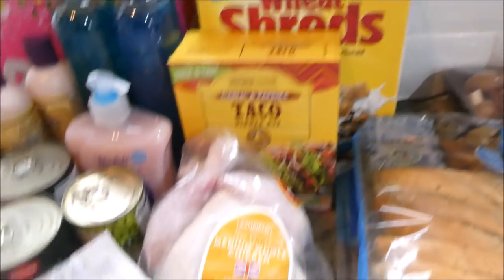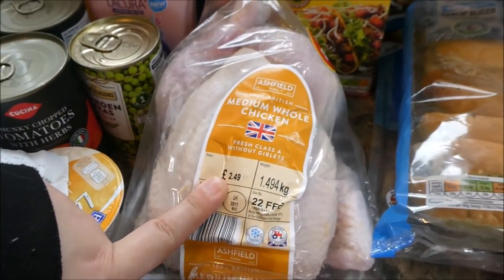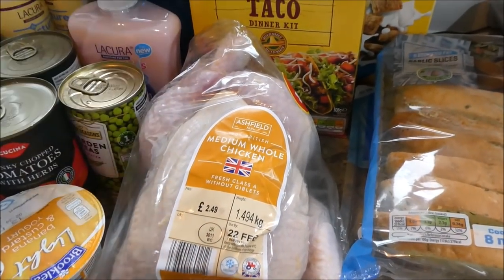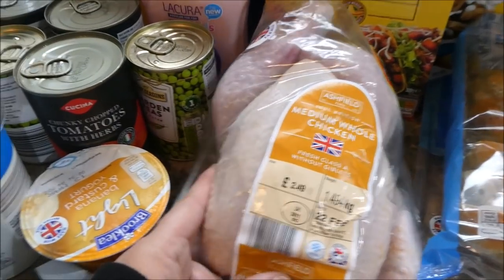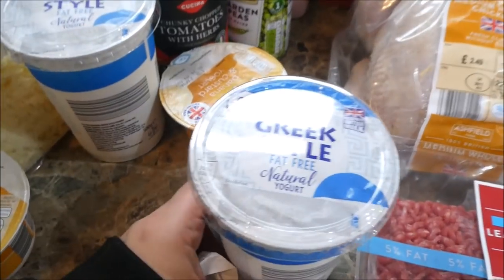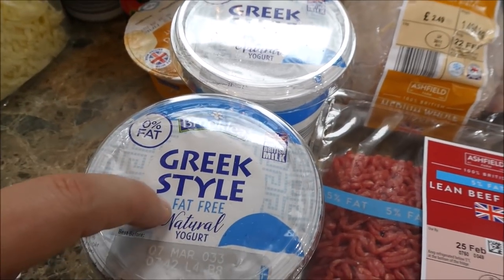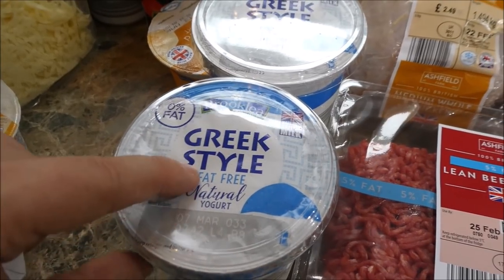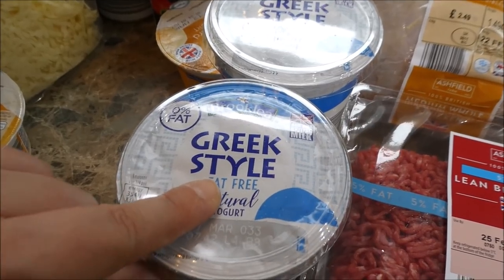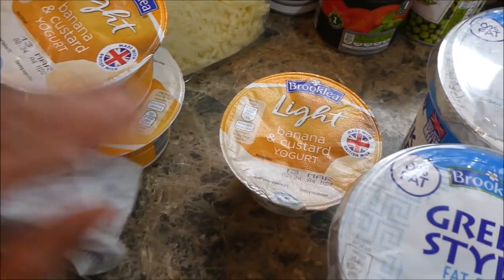I got a medium chicken for £2.50 — which is amazing — we're going to have a Sunday dinner one day this week. I got two fat-free yogurts. If you're doing Slimming World, be careful with yogurts — even ones labelled low fat or fat free can be ten syns in a pot. These ones are one syn each.